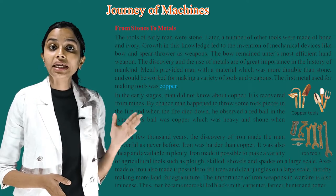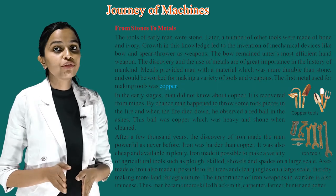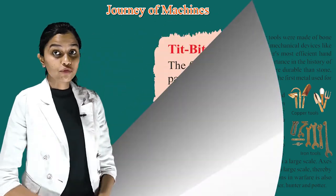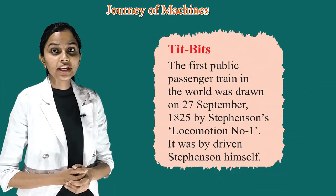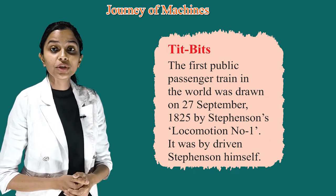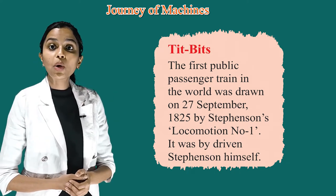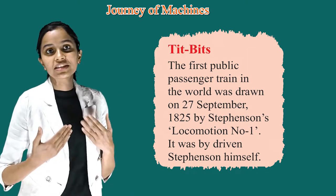Thus, man became more skilled — as blacksmith, carpenter, farmer, hunter and potter. Children, it's time for tits and bits. The first public passenger train in the world was drawn on 27 September 1825 by Stephenson's Locomotion Number One. It was driven by Stephenson himself.